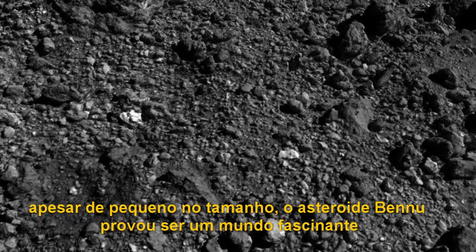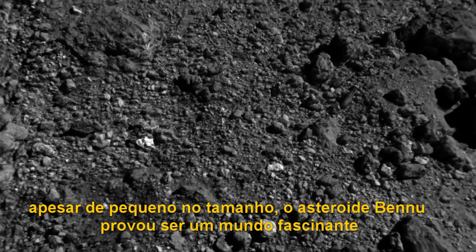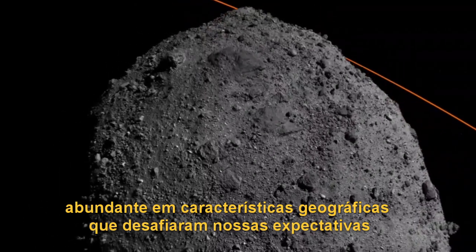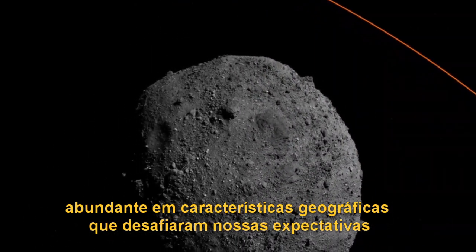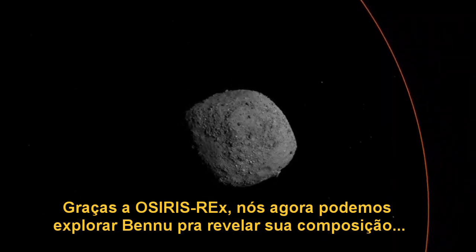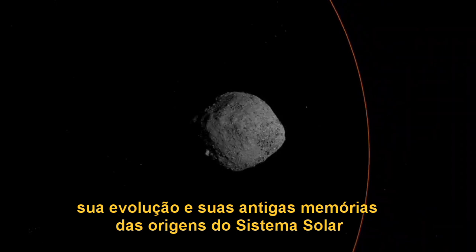Although it is small in size, asteroid Bennu has proved to be a fascinating world, abundant in geographic features that have defied our expectations. Thanks to OSIRIS-REx, we can now explore Bennu to uncover its composition, its evolution, and its ancient memories from the origins of the solar system.